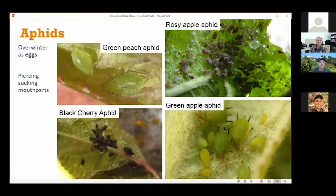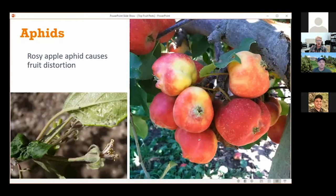One thing I want to make you aware of is that the rosy apple aphid can actually result in distortion of the fruit when the aphids are feeding in the flower cluster area. It's the toxins from their saliva that result in that distorted fruit. People who work in garden centers often get customers bringing in samples and wanting them identified — it's good for you to have a sense of what's going on too.